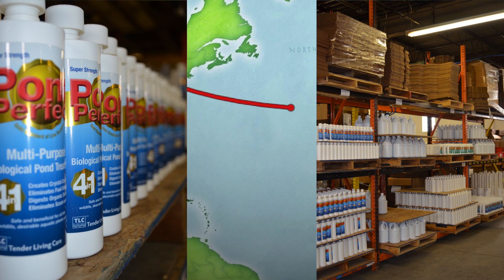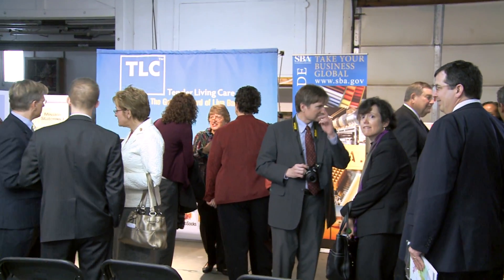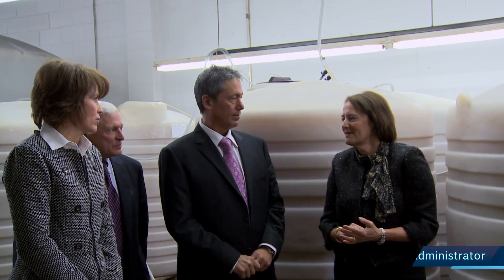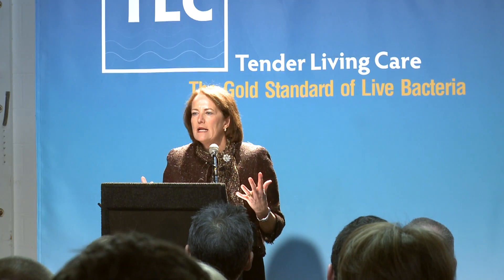Engineered and formulated here in the U.S., all of our products are shipped worldwide. Keeping jobs and technical know-how in the U.S. is important to us. A recent visit by Small Business Administration head Karen Mills highlighted TLC Products as a leading example of American companies creating economic growth at home and helping to solve entrenched problems around the globe.